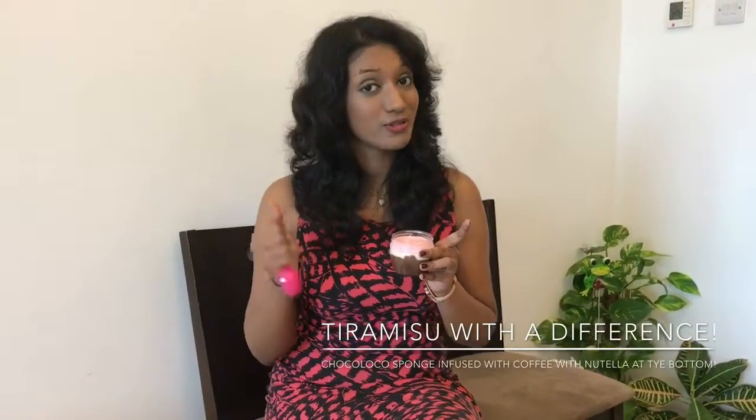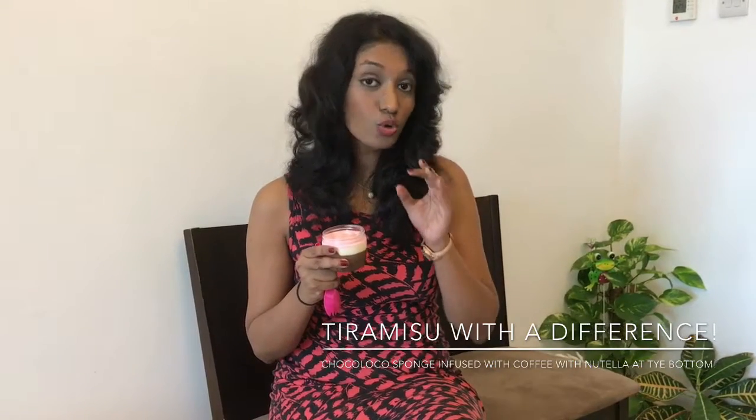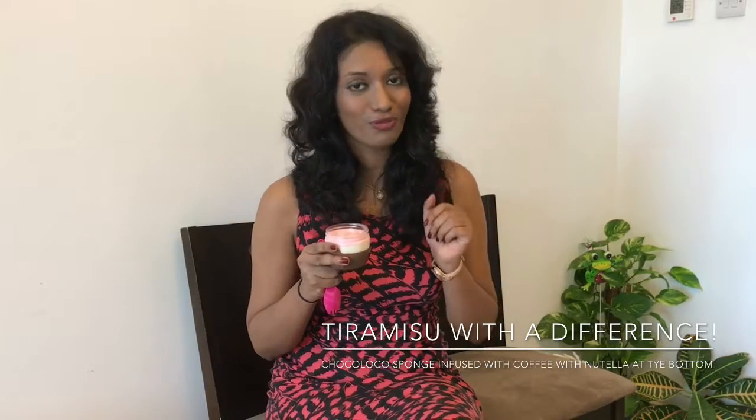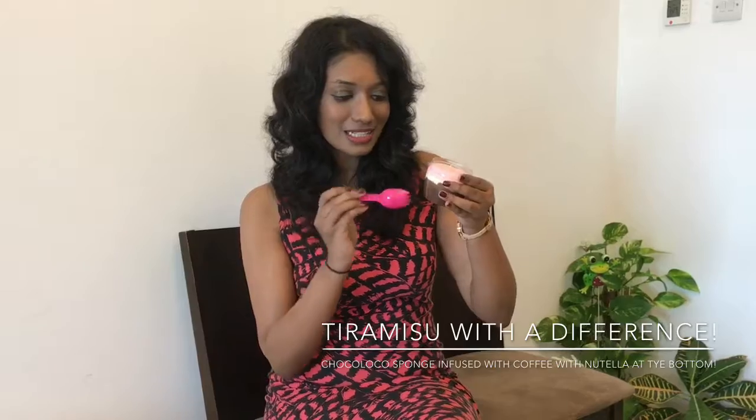Anyone who knows me knows my love for tiramisu. And Sugar Moo has recently launched their latest dessert, which is the Pink Tiramisu. This tiramisu, as they say, is a tiramisu with a difference. The difference is that they have used their signature Shoko Loko sponge and infused those lady fingers with coffee. The surprise element of this tiramisu is that as you keep eating, you find a layer of Nutella at the bottom of the sponge.